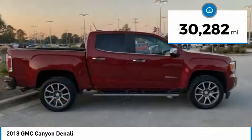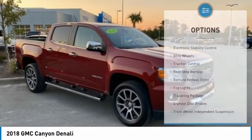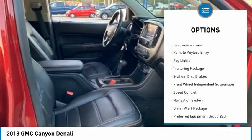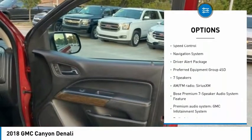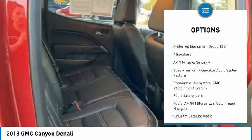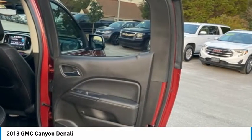This vehicle has less than 35,000 miles. Here are some of this vehicle's great options: electronic stability control, alloy wheels, traction control, rear step bumper, remote keyless entry, fog lights, trailering package, four-wheel disc brakes, front wheel independent suspension, and speed control.